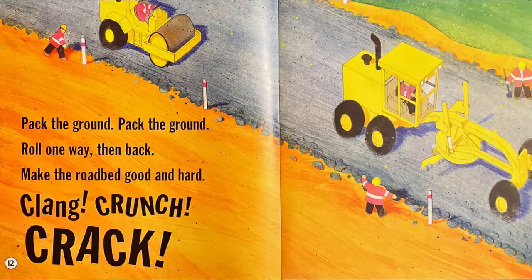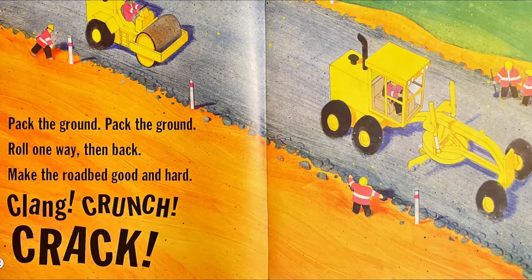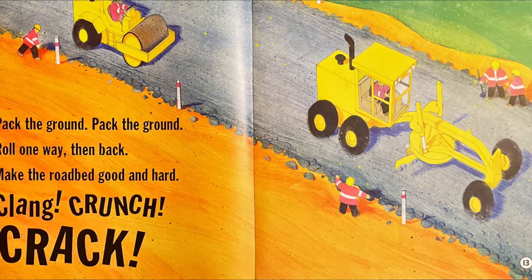Pack the ground, pack the ground. Roll one way, then back. Make the roadbed good and hard. Clang, crunch, crack.